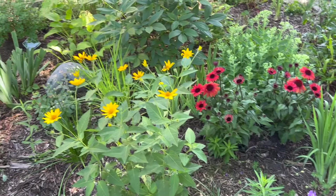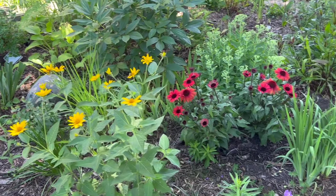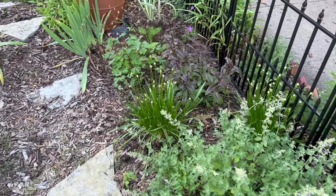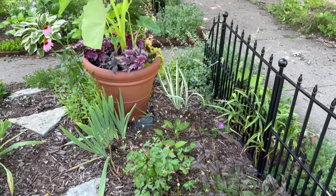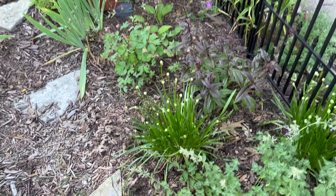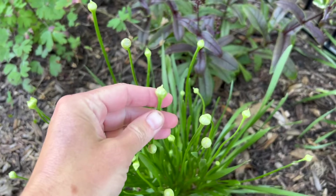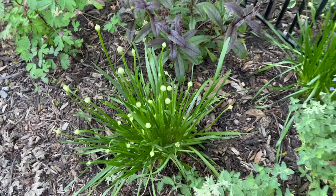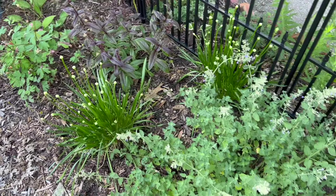This big hydrangea is blooming too — look at these. This is usually late summer and it's the middle of July right now. How about it?